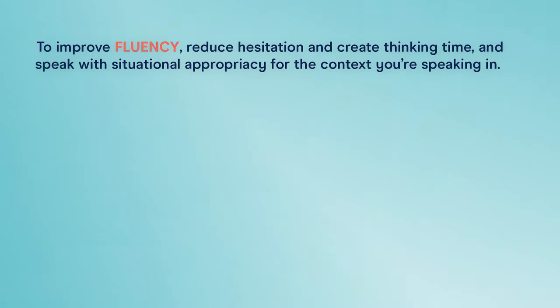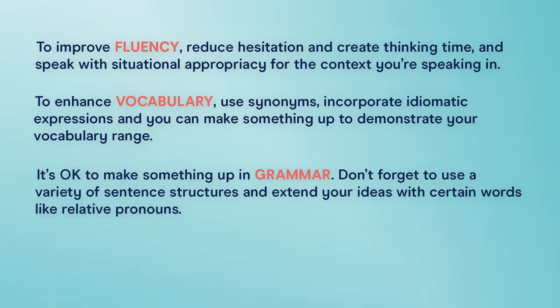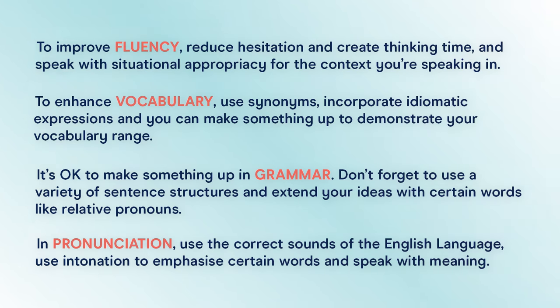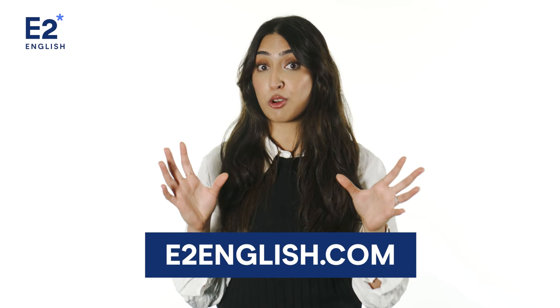Let's quickly recap those speaking tips, tricks, and strategies so you can pass any English speaking test. To improve fluency, reduce hesitation, create thinking time, and speak with situational appropriacy for the context you're in. To enhance vocabulary, use synonyms, incorporate idiomatic expressions, and it's okay to make something up to demonstrate your vocabulary range. It's also okay to make something up in grammar — use a variety of sentence structures and extend your ideas with relative pronouns. And finally, in pronunciation, use the correct sounds of the English language, use intonation to emphasize certain words, and speak with meaning. If you'd like more English speaking practice, head over to e2english.com — we have courses that cater to all English skill levels, designed to boost your grammar, vocabulary, and pronunciation skills. Keep practicing and best of luck!